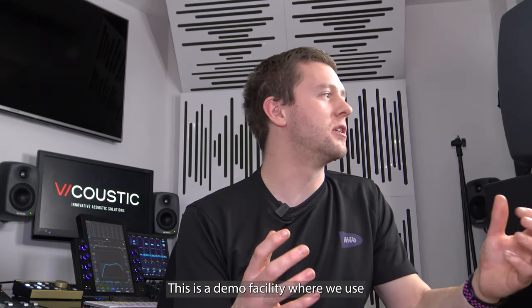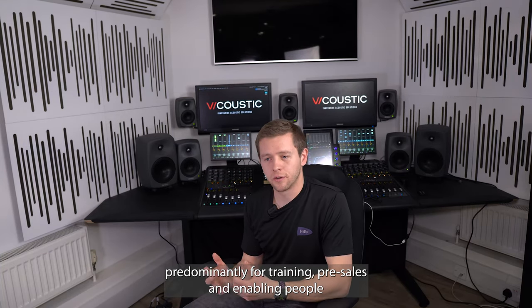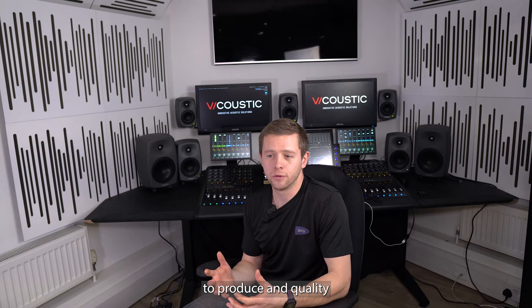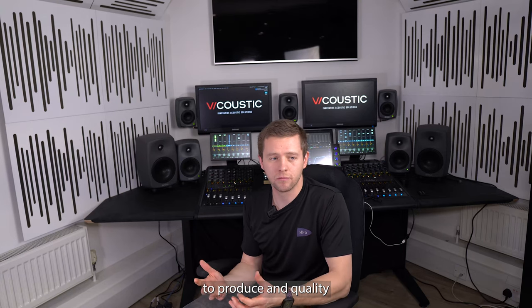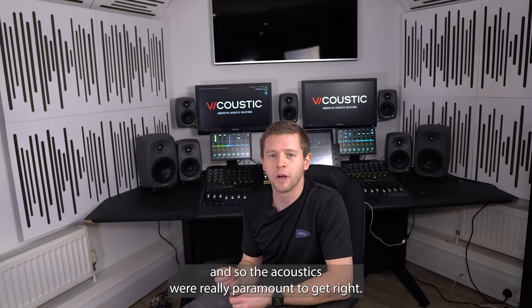This is a demo facility where we use it predominantly for training, pre-sales, and enabling people to produce and quality control great work in Dolby Atmos, and so the acoustics were really paramount to get right.